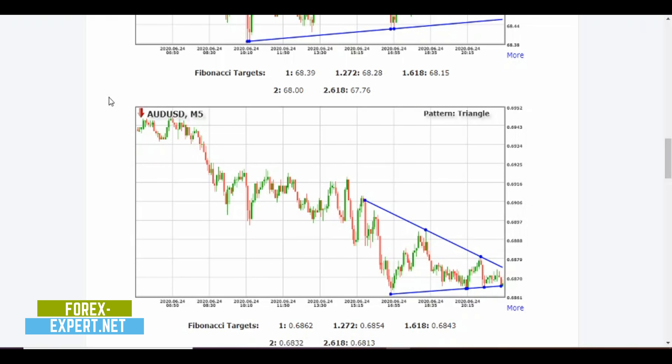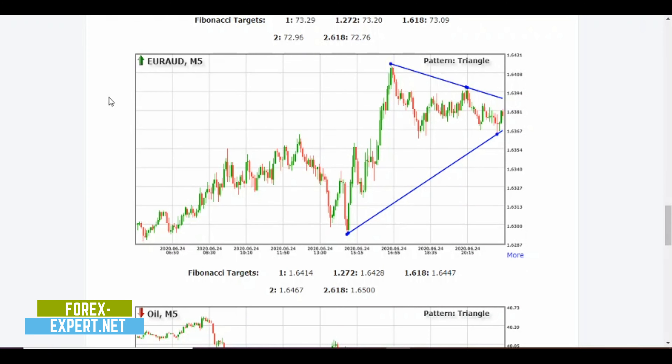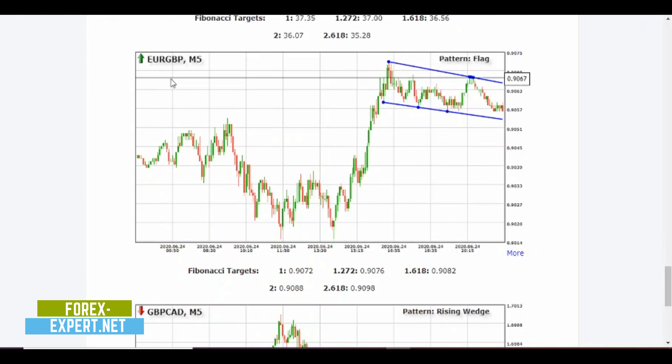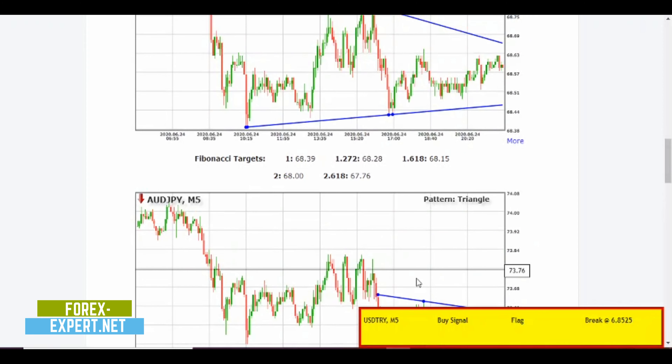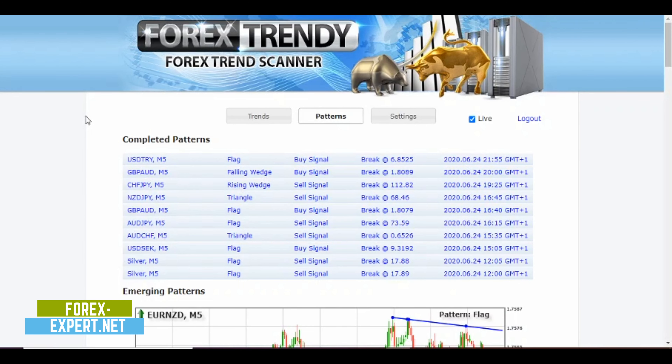Today is Wednesday the 24th of June. By the time I upload this video to YouTube, it'll be at least a week later, so these specific signals won't be valid anymore. As you can see, we got a bunch of trades and emerging patterns forming. If you want to use Forex Trendy, find the link below in the description — you'll find many interesting opportunities and save a lot of time. Leave a comment and let me know what you think. Not every day is the same, so subscribe and stay tuned. See you soon!